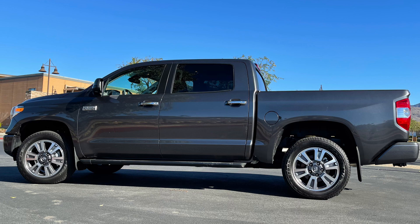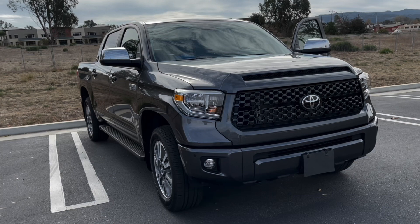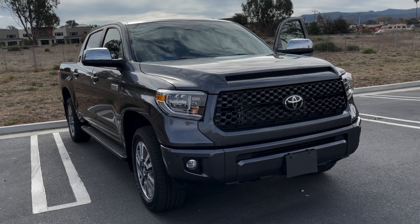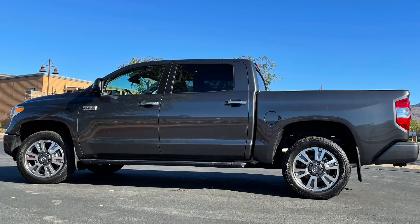One more thing: this configuration with the Tundra and the five and a half foot bed is really nice for someone like me who's going to the store and running errands. I'm no longer in construction — I don't need to fit compressors and large equipment in the back. The five and a half foot bed means the truck fits comfortably in normal parking spots, whether in a parking structure or at the grocery store. When I was driving the larger Ford trucks, you had to park way in the back of the lot because it was very hard to fit.